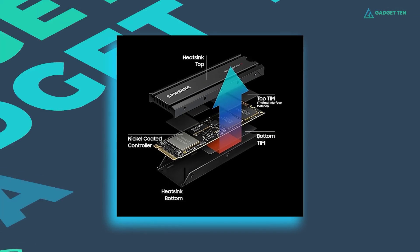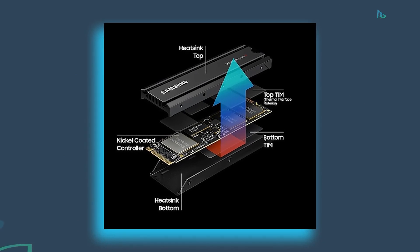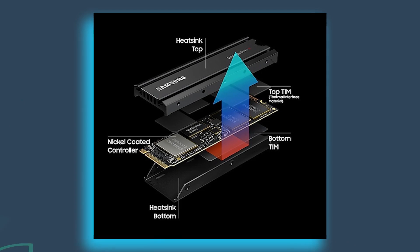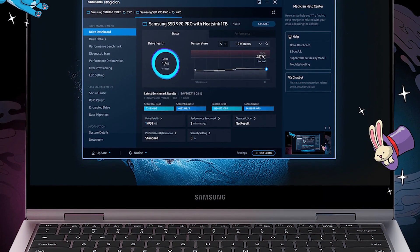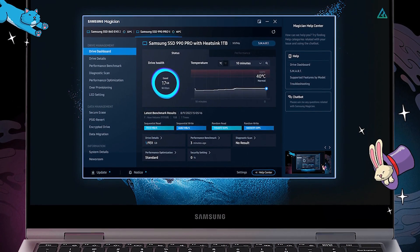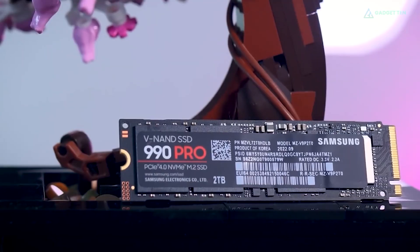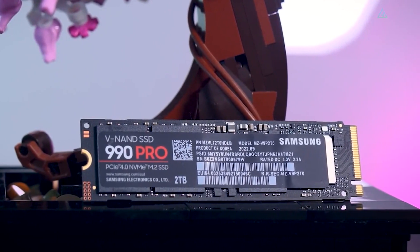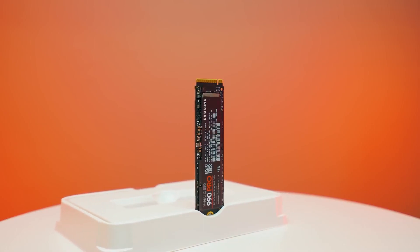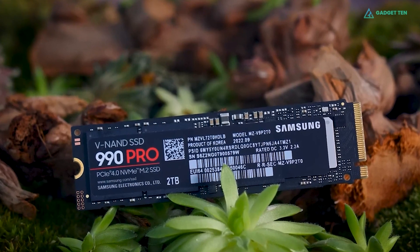Equipped with Samsung's nickel-coated high-end controller, the 990 Pro maintains effective thermal regulation, preventing overheating and minimizing fan noise even during intense gaming sessions. Furthermore, the Samsung Magician software optimizes drive health, data security, and updates, ensuring the 990 Pro performs at its best. Overall, the Samsung 990 Pro is an outstanding M.2 SSD for both professional users and gamers, offering substantial capacity and unmatched read and write speeds at a fair price.